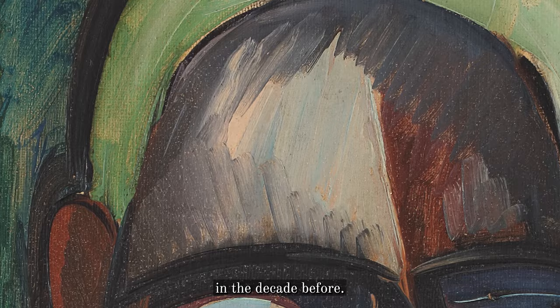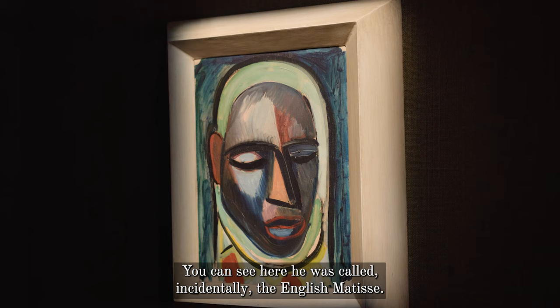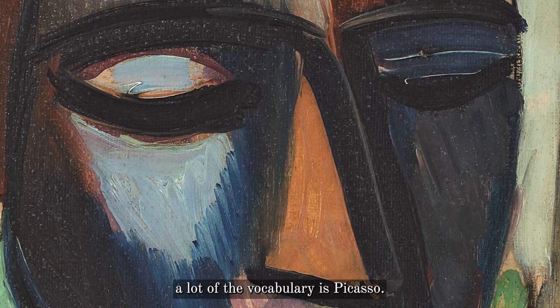This picture relates to where he was born. It's called The Initiate, but it's not only of South African origin — it's also super French as well. He was called, incidentally, the English Matisse. You can see here the great impact and freedom of modernist colouring. In fact, quite a lot of the vocabulary is Picasso.